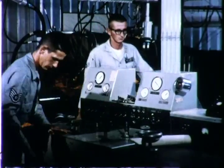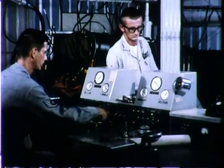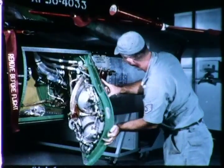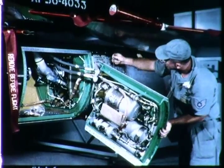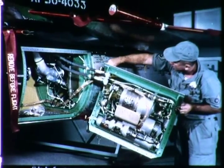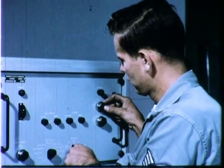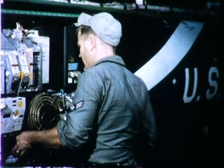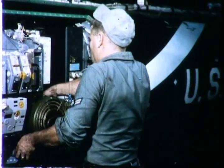Yet at the famous Cape, United States Air Force missile men continue their tactical test program — probing, improving, leaving nothing to chance. Here, a test Bomarc is being prepared for another launching. Bomarc's hydraulic sinews and its electronic nervous system are designed for easy access, simple, reliable maintenance.